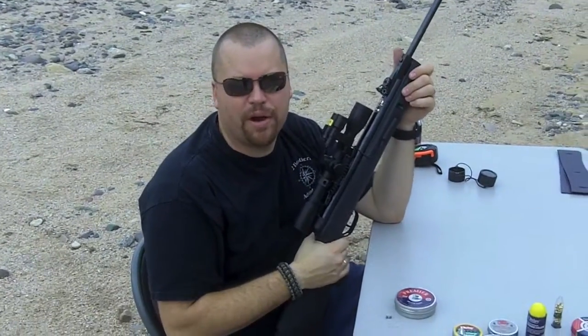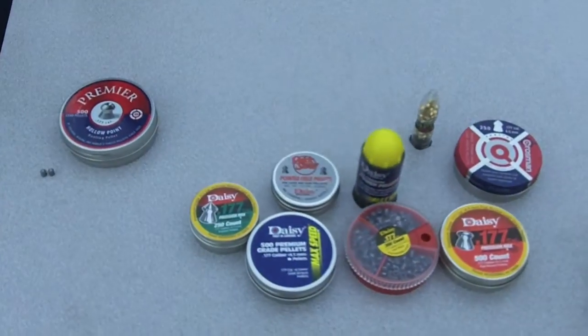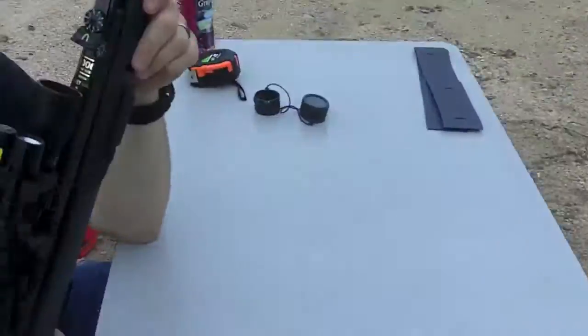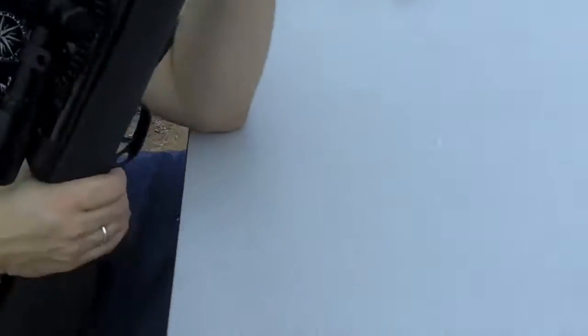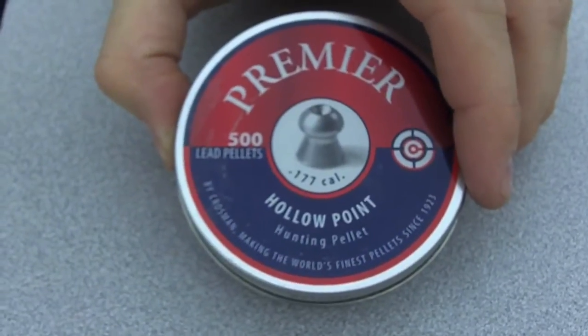Hey, this is Travis with True Brothers Adventures. We're out here today doing a pellet speed test with all these different pellets. We're shooting them through the chronograph to get their speed. We're shooting them all out of my Gamo 1000 feet per second air rifle. This test we're going to be doing the premium hollow point pellets from Crossman.